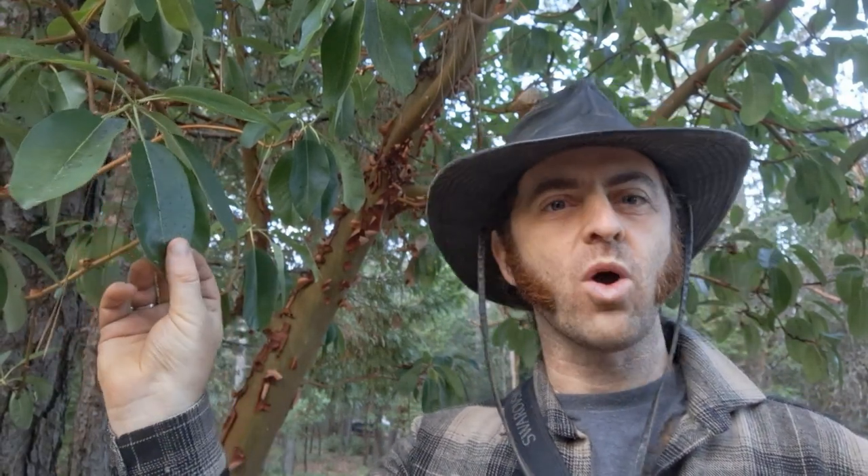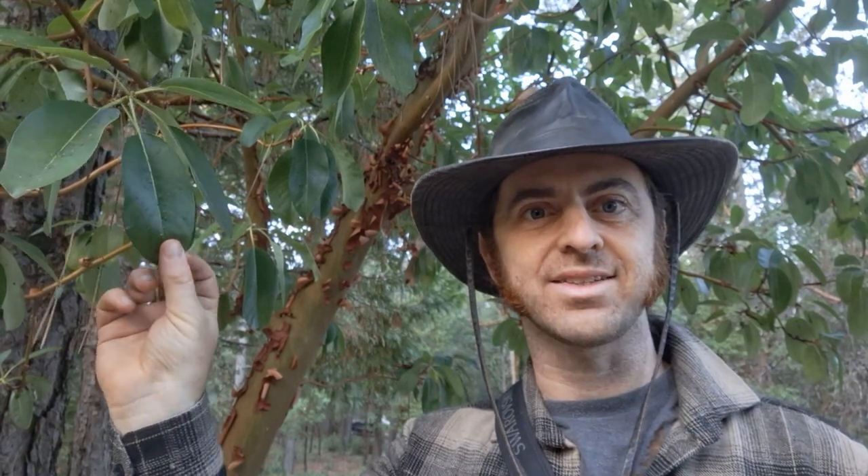So this is a Pacific Madrone tree. It's an evergreen and it's a beautiful native tree to much of western North America, stretching especially from the coastal areas of British Columbia down to about Santa Barbara County. You can identify one of these because of its orange-reddish bark that peels in thin layers, and the leaves that are a broad oval shape with a kind of waxy texture.